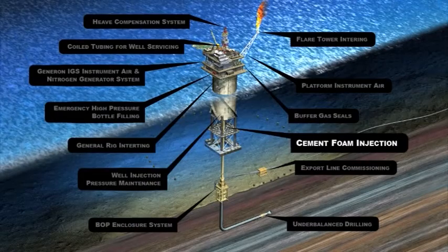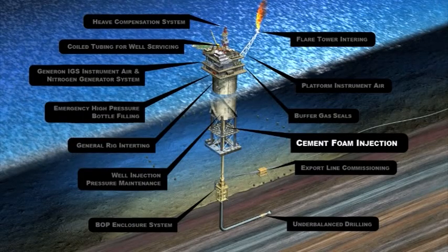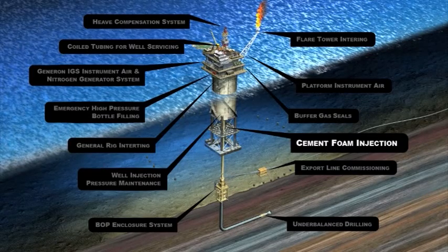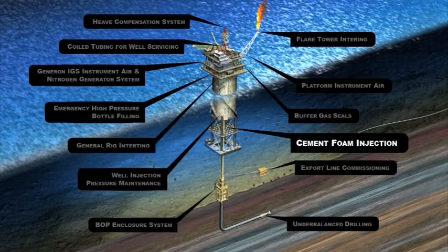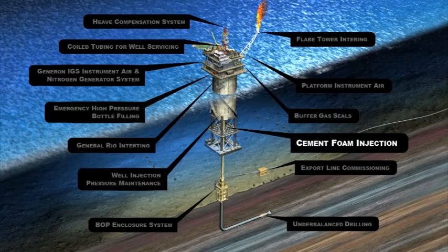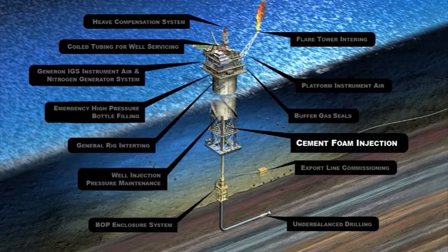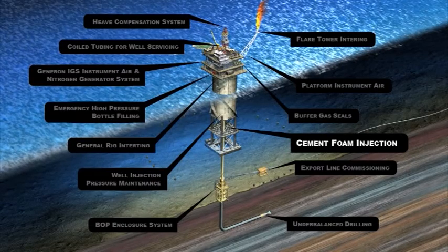Cement Foam Injection: Nitrogen in cementing operations provides for controlled slurry weights by lightening the head, but not necessarily adversely affecting the ultimate compressive strength of the cement. Foam cement can be used effectively in primary cementing for casing operations in low-fracture, pressure-sensitive formations. Cement bond logs show higher effective coverage of the annular space.